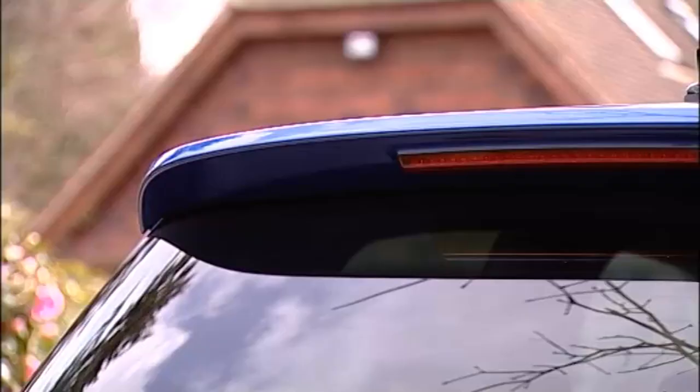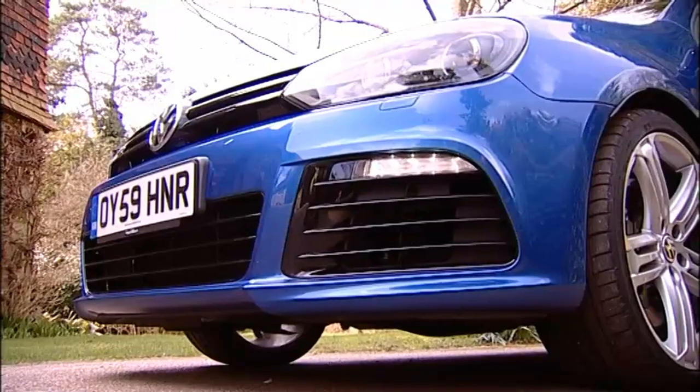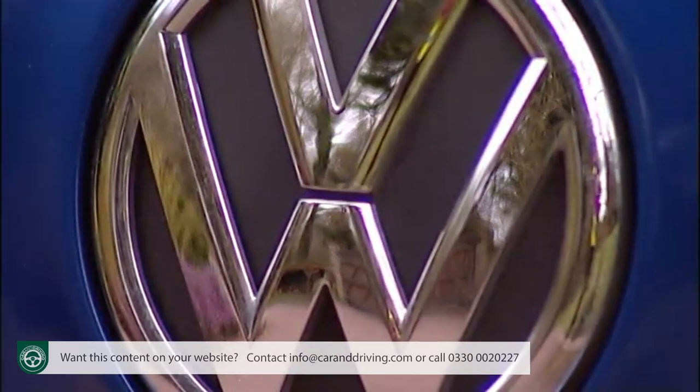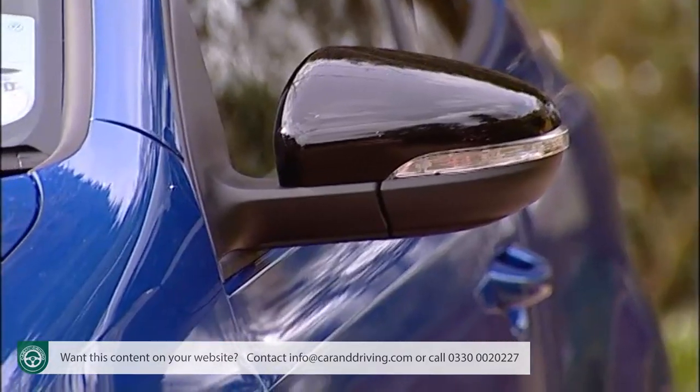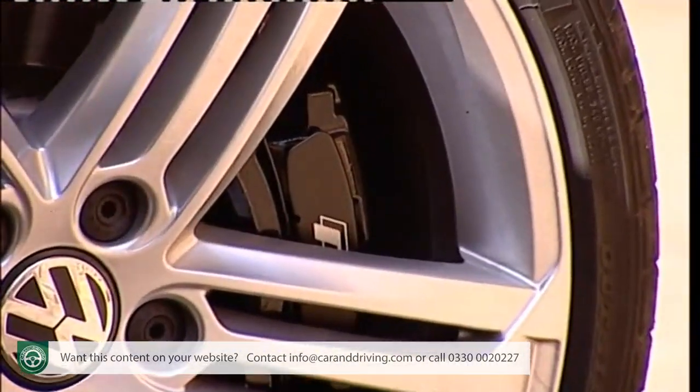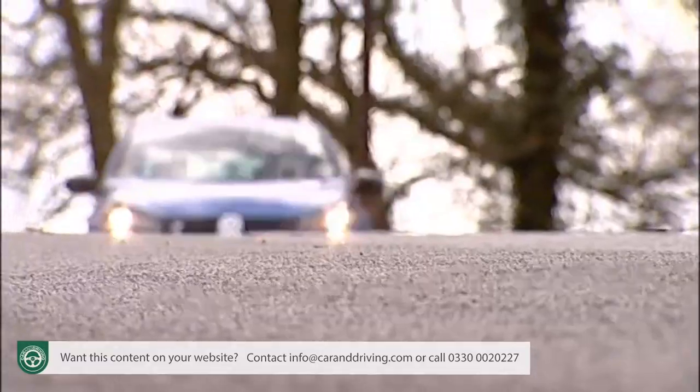Four-wheel drive and nearly 270 brake horsepower should be enough to put Volkswagen's Golf R firmly in the realms of the super hatch. It's the Golf for buyers who want reserved but find the excellent GTI offers a little too much of it. With sharpened steering and firmer suspension and upgraded brakes, this car offers a real step up the performance ladder.